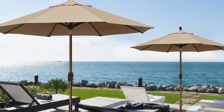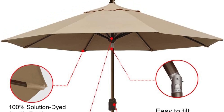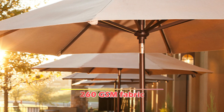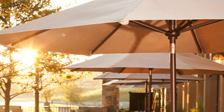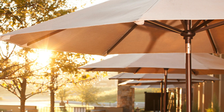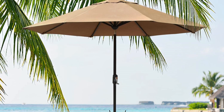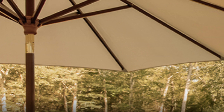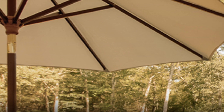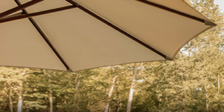Customers appreciate the ease of assembly, noting that the straightforward instructions make setup a breeze. The umbrella's 260 GSM fabric not only offers effective sun protection but also excels in heat insulation, safeguarding users from harmful UV rays and reducing the risk of sunburn. Built with a heavy-duty steel frame, the Elite Shade Umbrella is 20% stronger than typical market options, featuring a robust 1.5-inch diameter pole and rust-free brown powder coating.